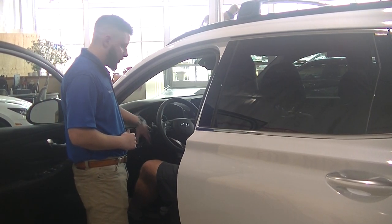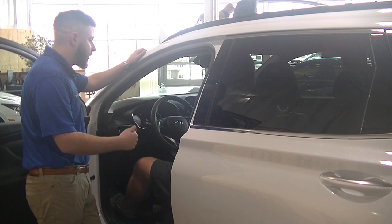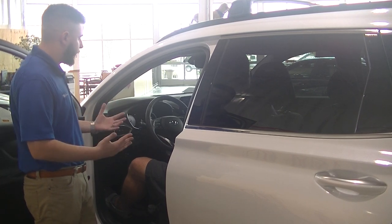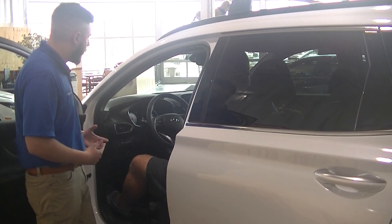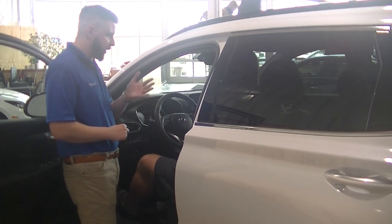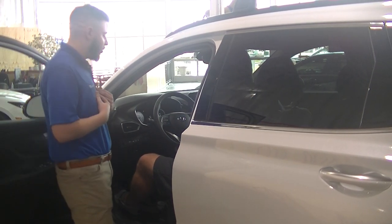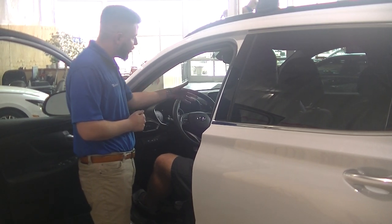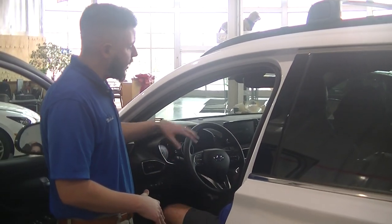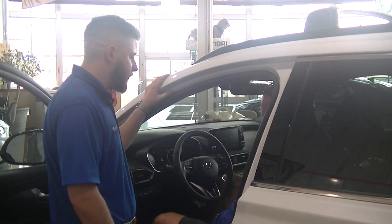What are your thoughts about this car so far? I like it. And I think it plays the phones too, right? Yes, absolutely. It comes wireless with Apple CarPlay, so you can bring your phone onto the screen for road trips and navigation. Some other comfort features: you have heated seats on the driver's side and passenger side. You mentioned you have kids — do you and your wife ever argue about the temperature in the car? Yeah, absolutely. So you have dual climate control, which lets you each have your own temperature setting on your side of the car. Ready to take it for a spin? Let's take it!